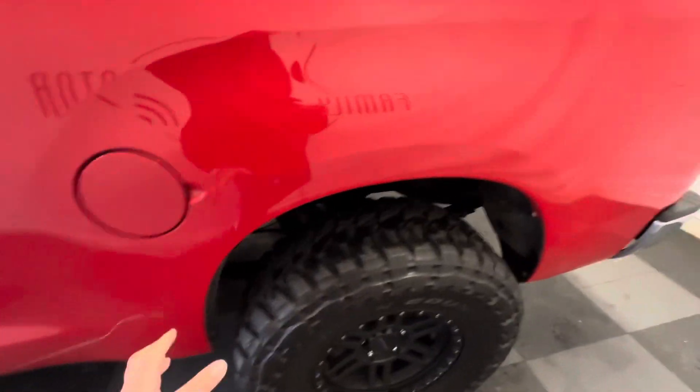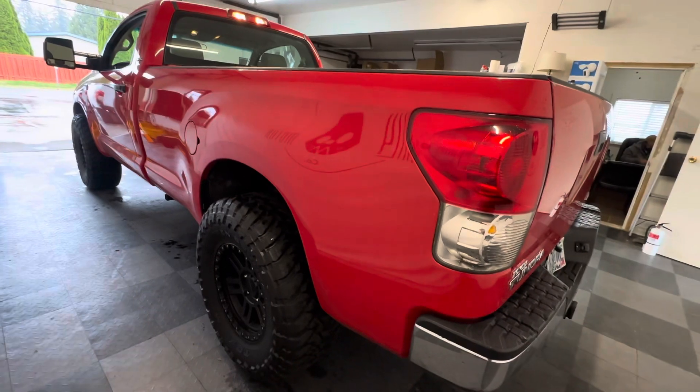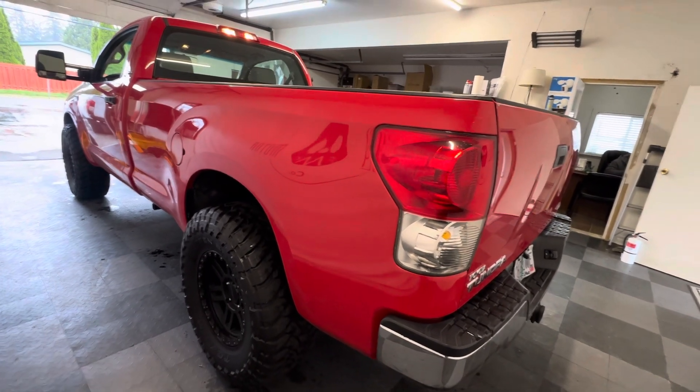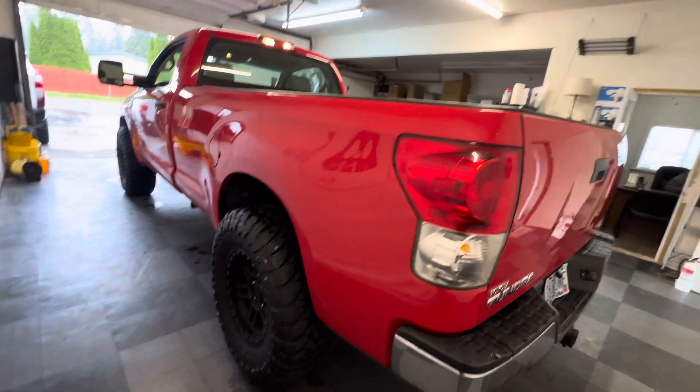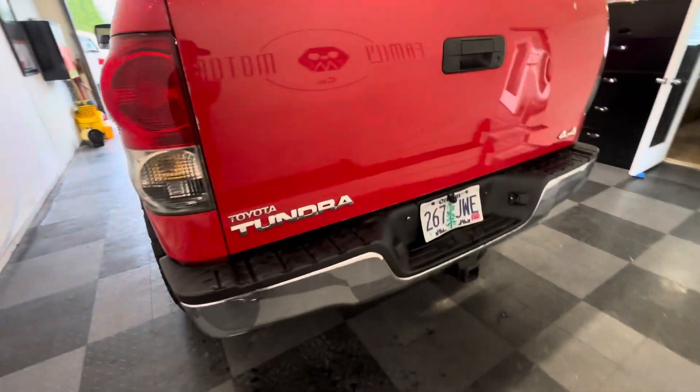These are my favorite trucks that Tundra produced. They don't make them anymore like this, as far as I know — especially with the eight-foot bed. Very usable, only 63,000 miles. This truck will last somebody forever.